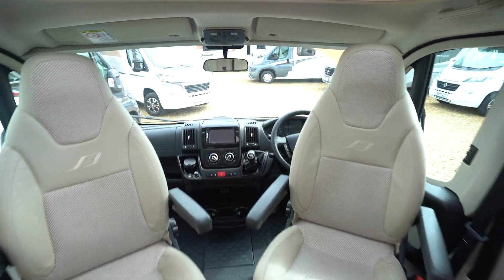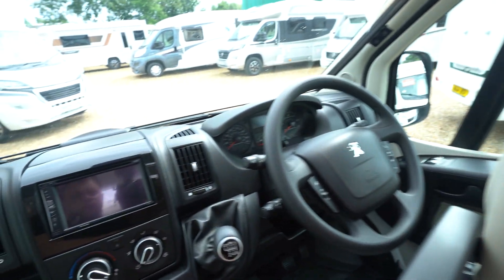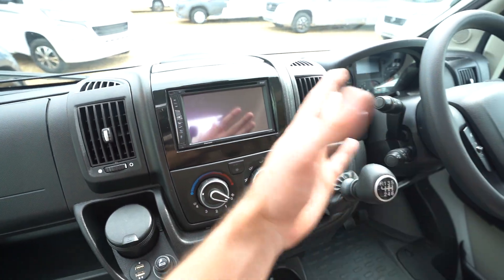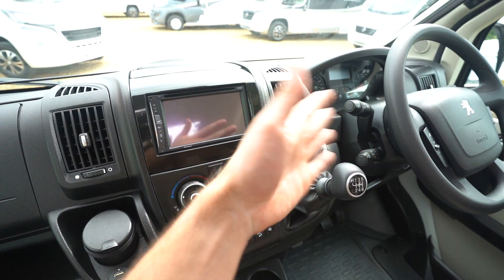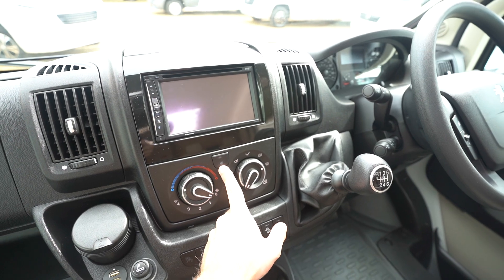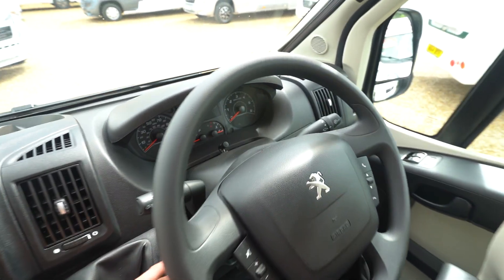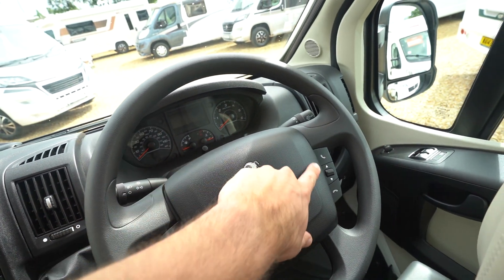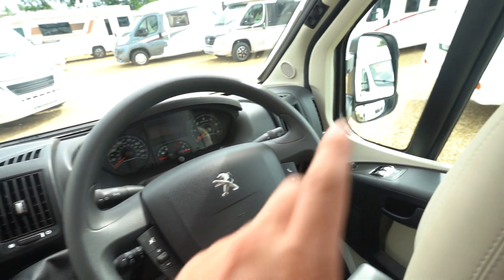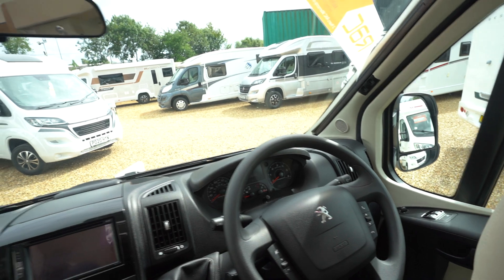You've got swivel seats here in the cab in a half leather style cream upholstery. Coming in closer you can see you've got a Pioneer digital radio CD player with Bluetooth and all your entertainment and media functions. Full air conditioning. Over this side you've got cruise control on the stick and a multi-function steering wheel with hands free and also volume controls. Electric mirrors, electric windows, and you've got full blackout blinds all the way across.